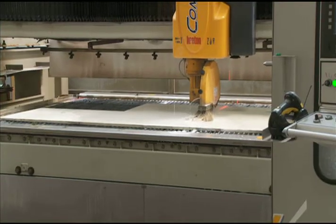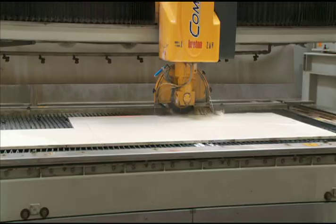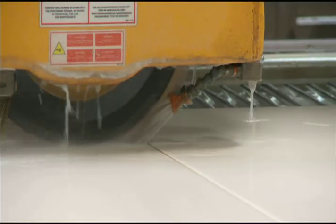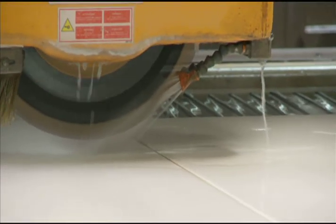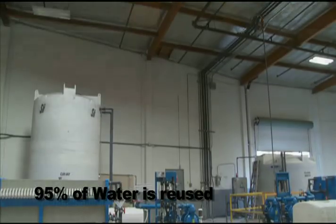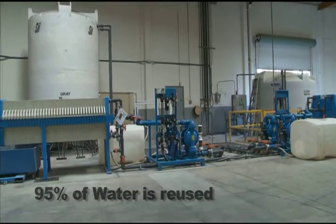By switching between the two cutting methods, we are able to more efficiently utilize the material, cutting down on waste and helping to keep costs down. VT is also an environmentally conscious company, and 95% of the water used in fabrication is reclaimed and reused in our on-site water treatment facility.